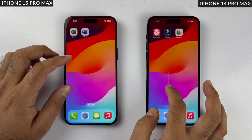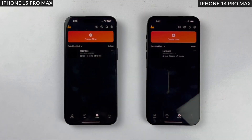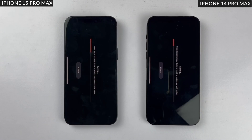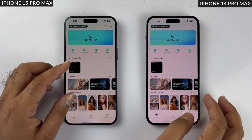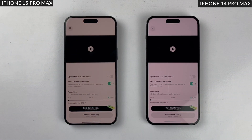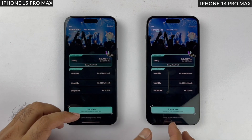Moving on to photo and video rendering. We'll use the same video file on both phones. The first app we're using is KineMaster, exporting a 4K video at 60fps. The iPhone 14 Pro Max is taking time to render while the 15 Pro Max is running smooth — the 15 Pro Max is way faster in rendering. The iPhone 14 Pro Max takes 55 seconds more to render. We also tried Filmora and got the same result; the 15 Pro Max is again the winner, even when the export quality was set to 720p. So this round is also won by the 15 Pro Max.